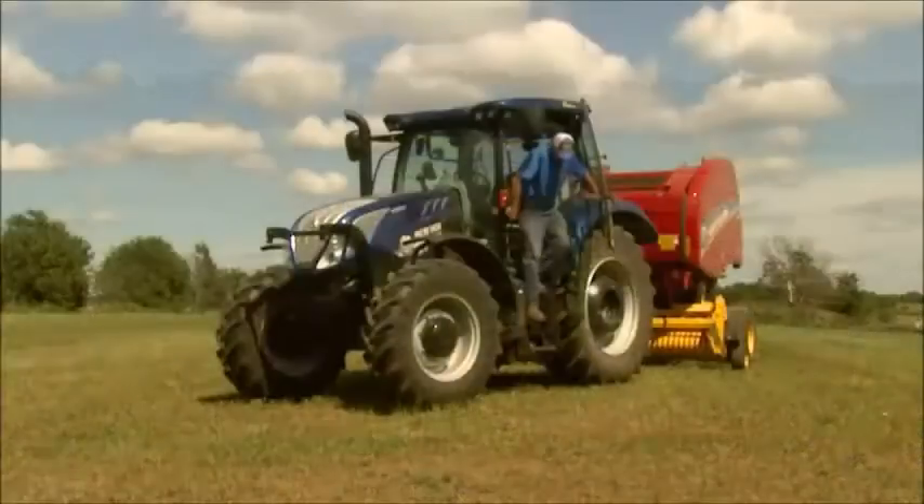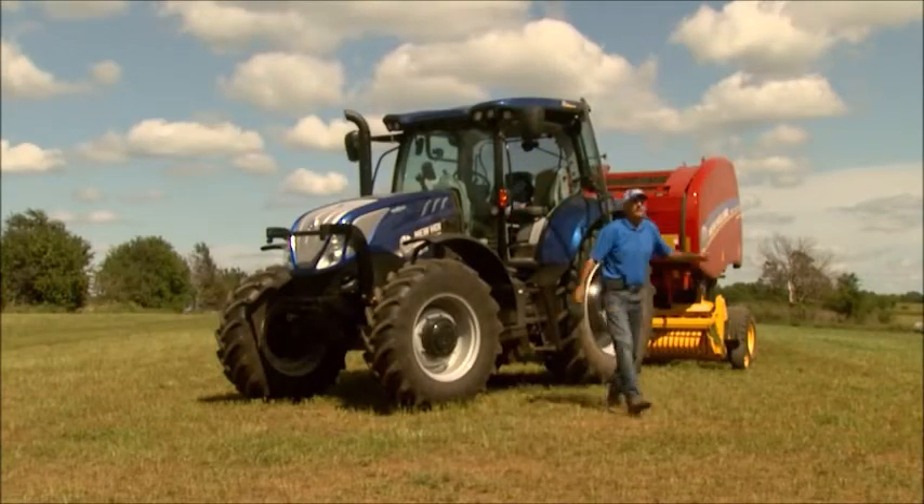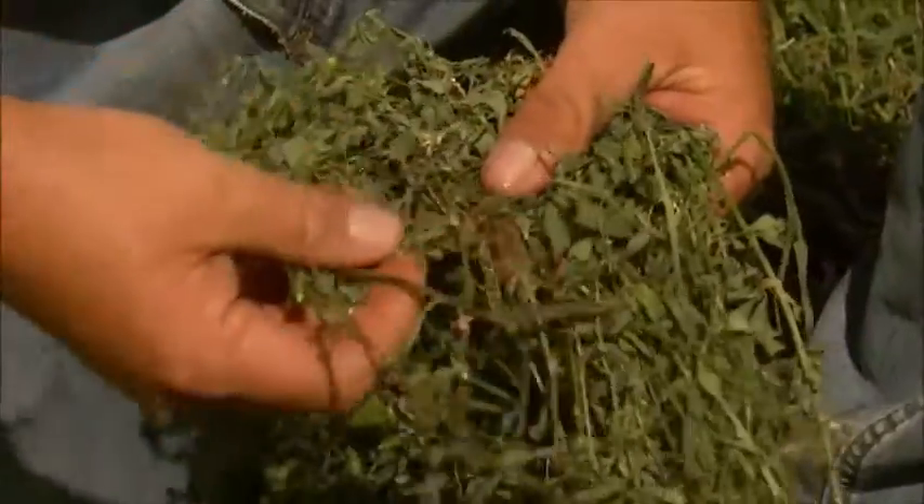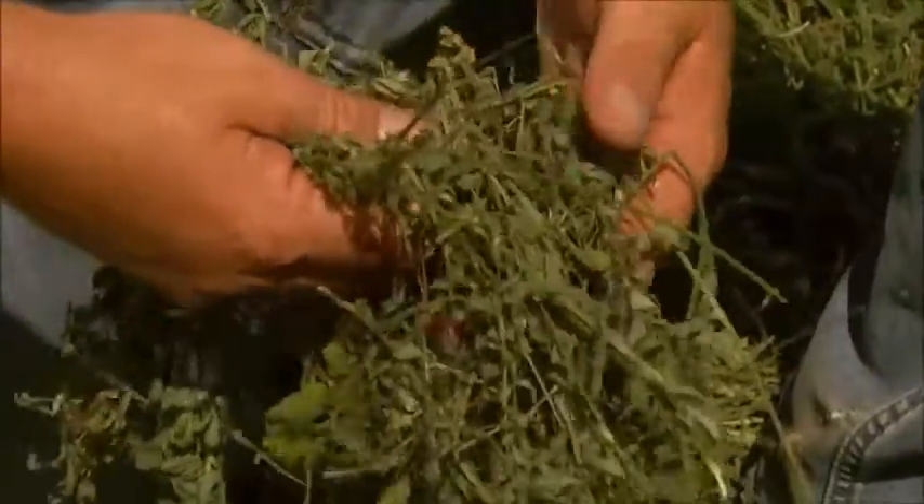In southwest Missouri, Steve and Gavin Floyd run cows, background calves, and work hard to put up high-quality hay. Annually, we cut 1,000 acres of hay. We do alfalfa and we do a lot of fescue, orchard grass, and clover hay.